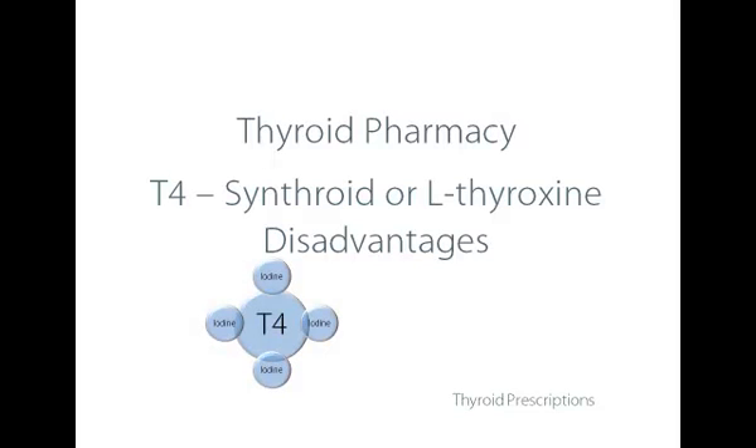T4 is not the primary activating thyroid hormone that increases metabolism and energy — it must be converted to T3. A lot of people on Synthroid or L-Thyroxin, their physicians may say they're on the right dose, but they don't feel all that much better because they're not able to convert the T4 to the activating thyroid hormone T3.